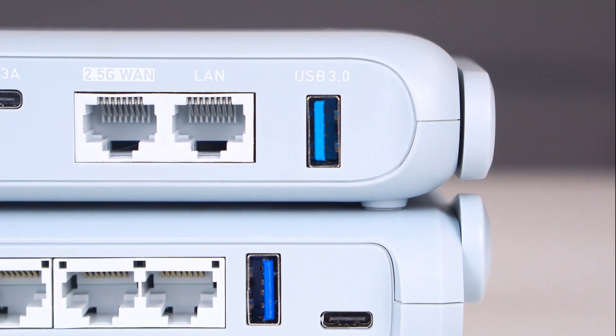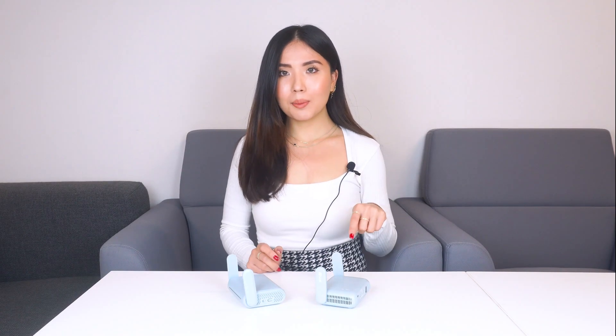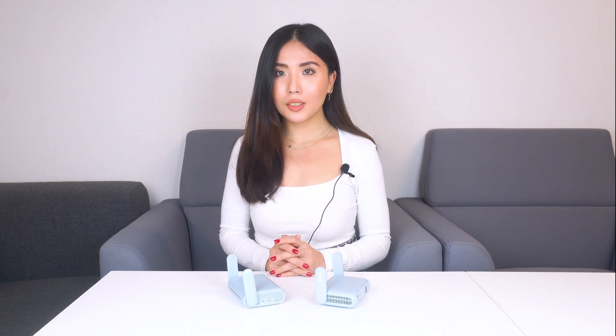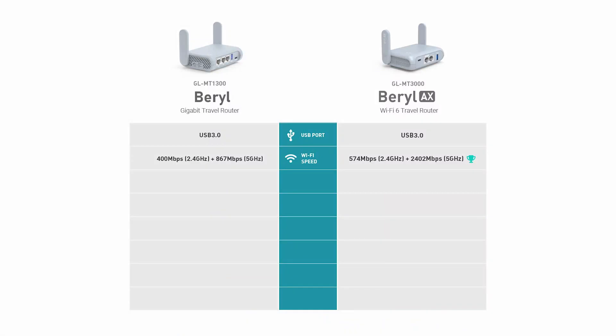While these two may look very similar, there are not many similarities between the two besides the USB 3.0 port. Let's talk about their differences. The biggest upgrade of Braille 8 MT-1300 is definitely the use of Wi-Fi 6 technology. This little thing is only the size of my palm, but it can provide combined Wi-Fi speeds of up to 3000 MB per second, compared to 1300 MB per second offered by Braille.